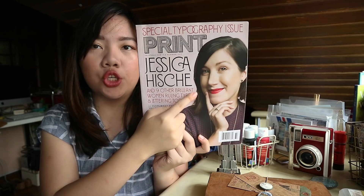Let's first start with the books and magazine that I got during my trip. So I got three books and also a magazine. First up, this magazine is called Print Magazine — it's the type issue with Jessica Hische on the cover. It's really insightful and it's all about typography and lettering. And then I got two books from Strand Bookstore.